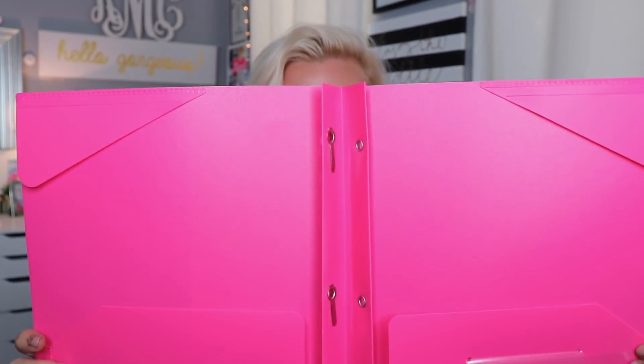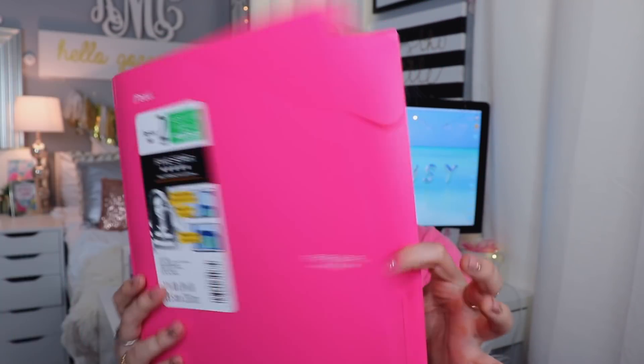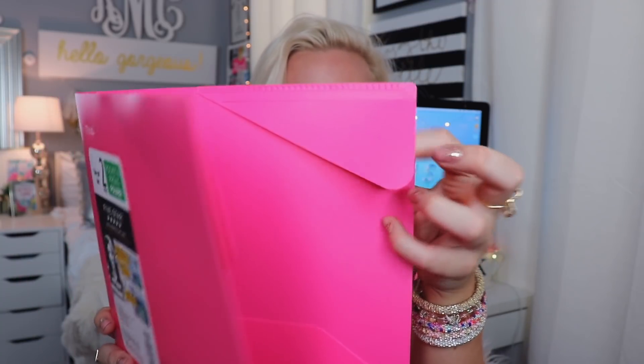The last few things I picked up were some prong binders — I got a pink one, a yellow one, and a white one. They have little prongs on the inside, which are great for loose leaf paper. They hold all your papers in the corner, which I think is so important. And that is everything I picked up from Target! It was super affordable and I thought Target had a great selection.